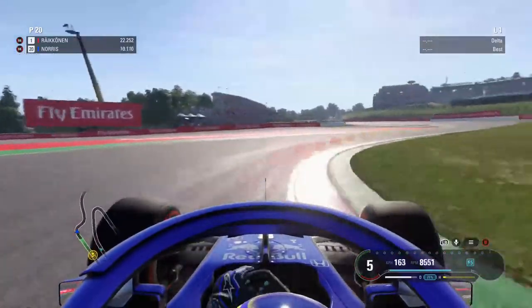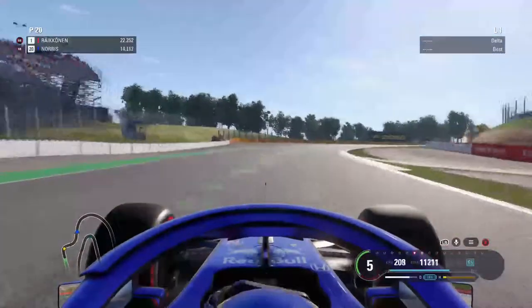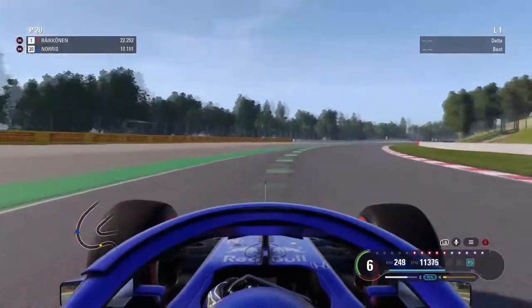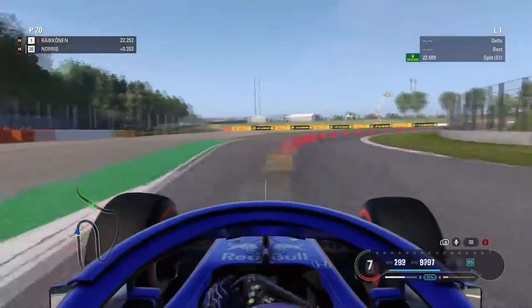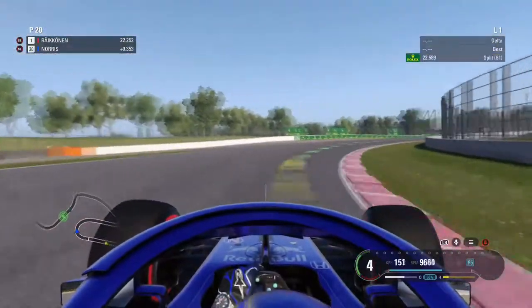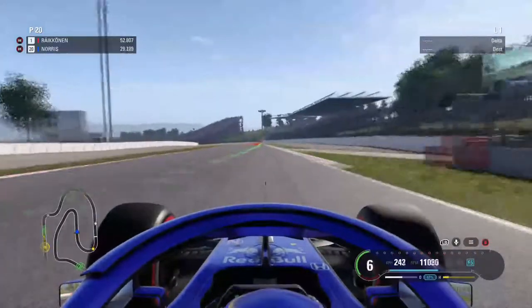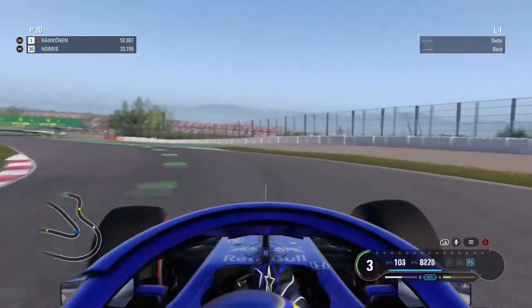Obviously with our Honda engine, we aren't the quickest in a straight line. We don't have the greatest downforce or chassis either. But we're pretty balanced. We're not like Red Bull, where they're really slow in a straight line but really aerodynamic — they're faster than us in the corners.